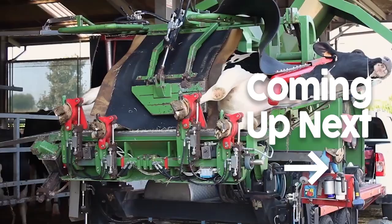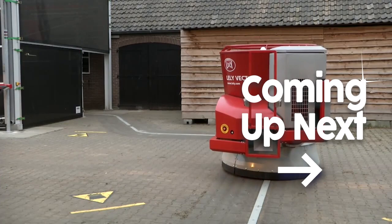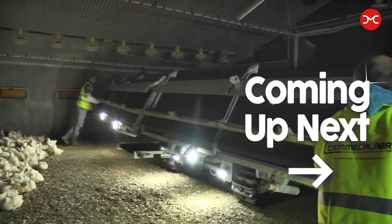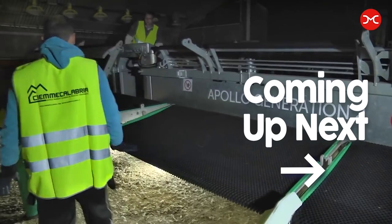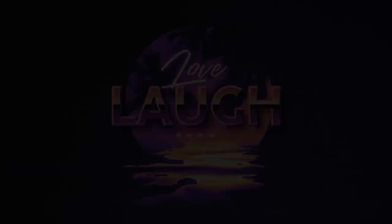Welcome to our video showcasing the latest agricultural innovations. Discover efficient hoof trimming, automated feeding, improved animal health, livestock entertainment, streamlined chicken transportation, and enhanced barn hygiene. Let's explore the future of agriculture together.